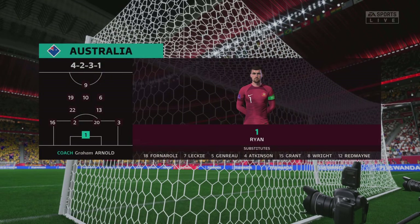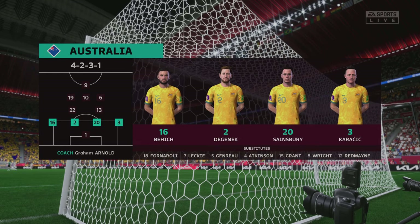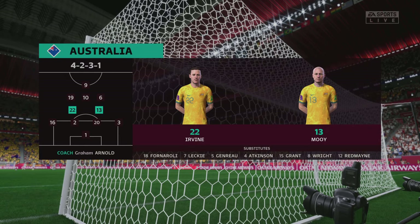And the starting eleven for Australia — well, on paper they look a very balanced team, but the three advanced midfielders must at times make runs beyond the centre forward, otherwise they might just lack a bit of penetration.